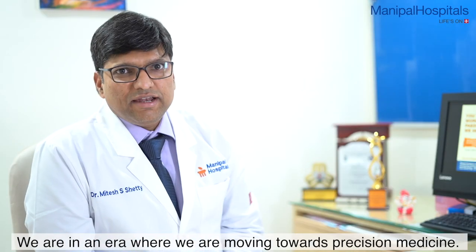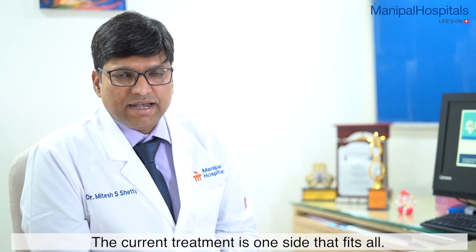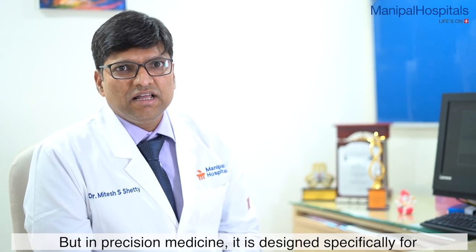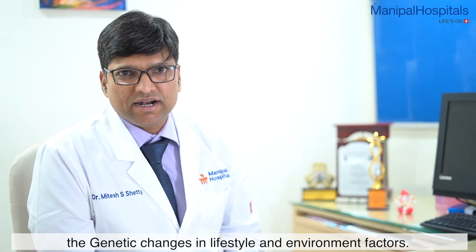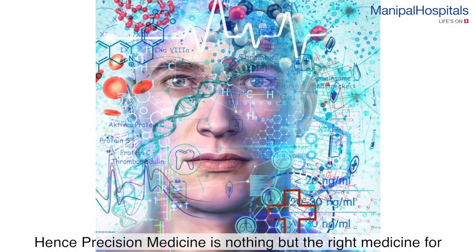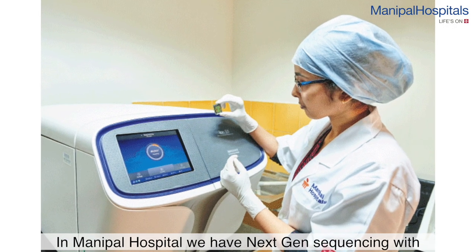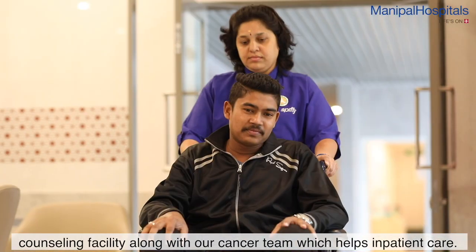Counseling is very important. We are in an era where we are moving towards precision medicine. Right now, the treatment given is one-size-fits-all. But in precision medicine, the medicine is designed specific to the genetic changes, lifestyle, and environmental factors, giving maximum benefit. Precision medicine is nothing but the right medicine for the right person at the right dosage at the right time. At Manipal Hospital, we have Next Generation Sequencing and counseling facilities, and along with our cancer team, it helps in better patient care.